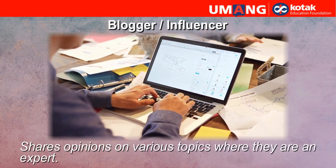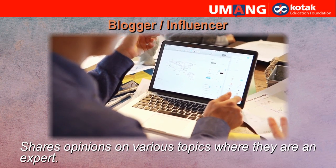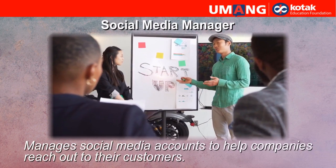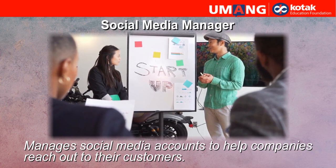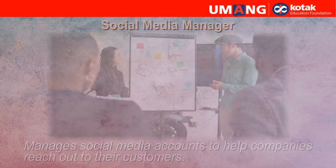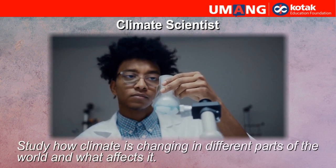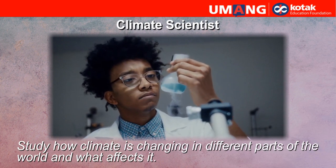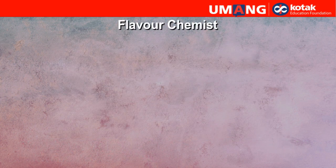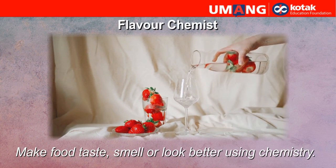Bloggers or influencers. They share opinions on various topics where they are an expert. Social media manager. They manage social media accounts to help companies reach out to their customers. Climate scientist. They study how climate is changing in different parts of the world and what affects it. Food scientist. They make food taste, smell, or look better using chemistry.